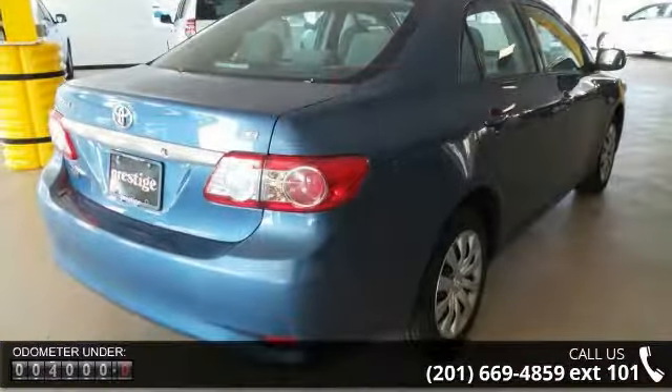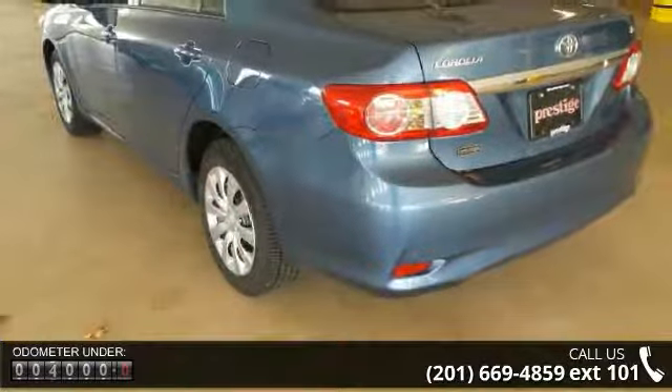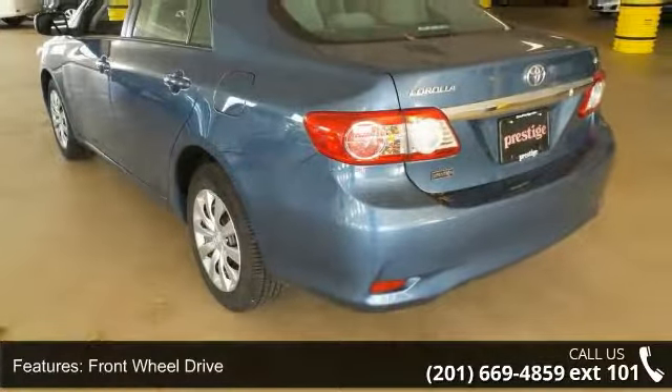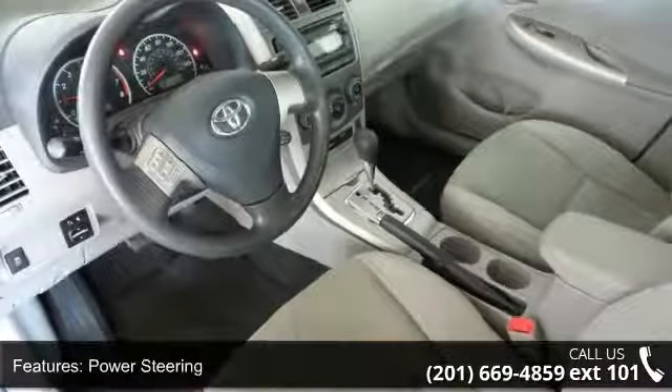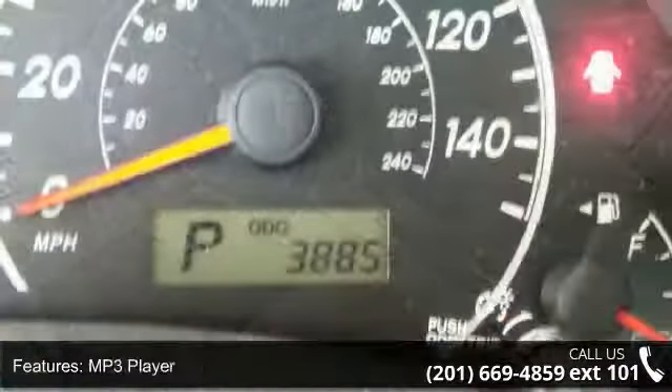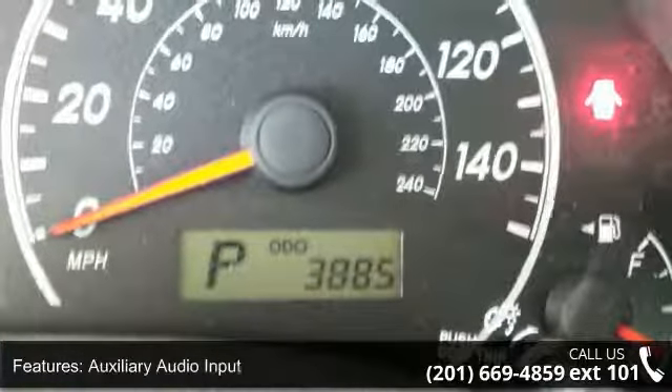Some of the top features included with this vehicle are front-wheel drive, power steering, MP3 player, auxiliary audio input, bucket seats, pass-through rear seat, rear bench seat, adjustable steering wheel, trip computer, and remote trunk release.